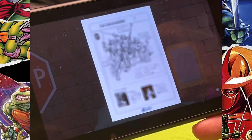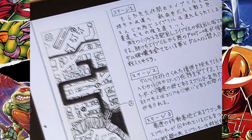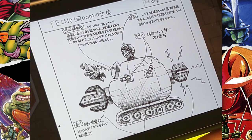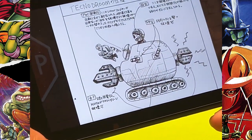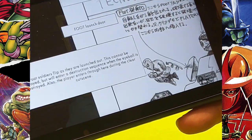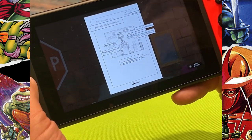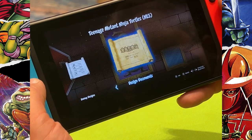The big one is the design documents from the original Japanese developers of all these games — hundreds and hundreds of pages showing the original designs and how it all came together. Here's an original sketch of the Technodrome with Japanese handwriting describing what all the parts do. They translated everything, so you can turn on captions, zoom right in, and read descriptions of how the various parts of the game work. They did this for hundreds of design documents, including details like how the big Mouser boss fight works, in many different languages.